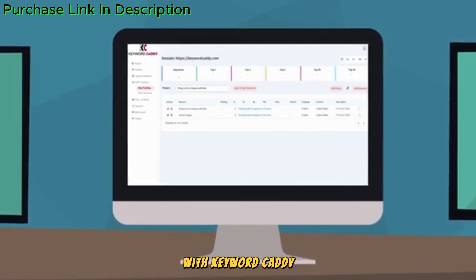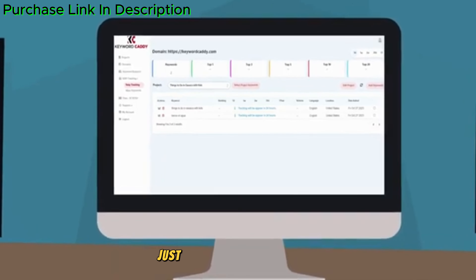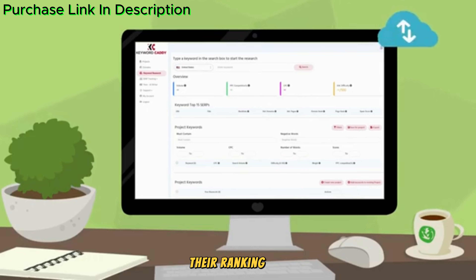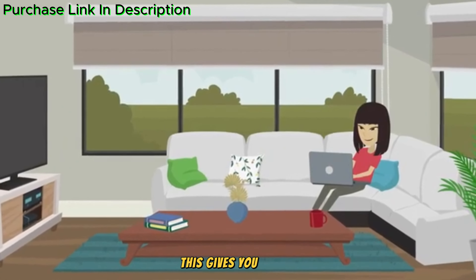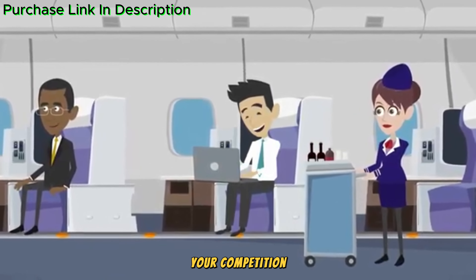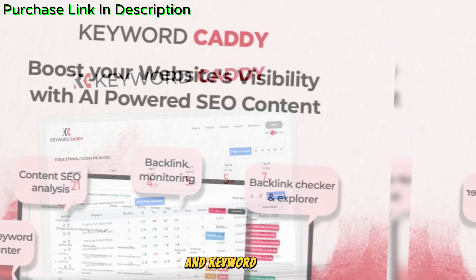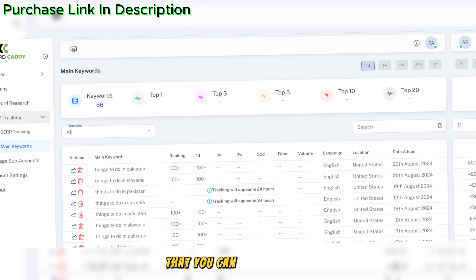Another powerful feature is competitor analysis. With Keyword Caddy, you can take a deep dive into your competitors' keyword strategies. Just enter your competitors' website URL and Keyword Caddy will show you the keywords they're ranking for, along with their traffic metrics. This gives you a huge advantage in discovering opportunities to outrank your competition. Understanding what's working for your competition is a game-changer, and Keyword Caddy makes it easy to spot gaps in their strategy that you can capitalize on.